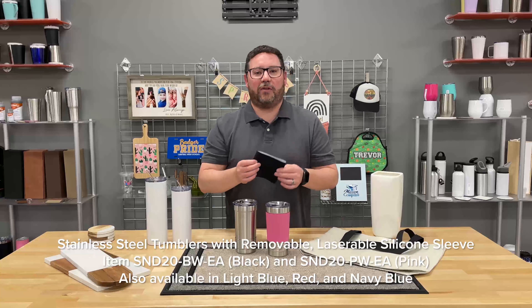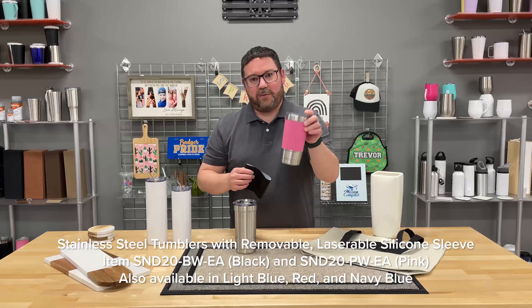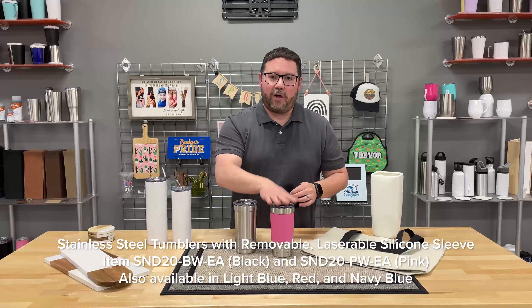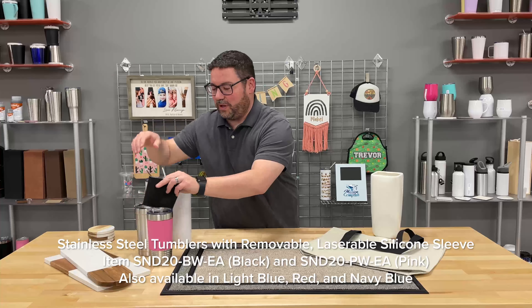Available in five colors: we've got a light blue, a dark blue, this is the black, you've got the pink, and we've also got a red. So five colors available now. All of these are available on jpplus.com — the 20-ounce tumbler with the silicone sleeve.